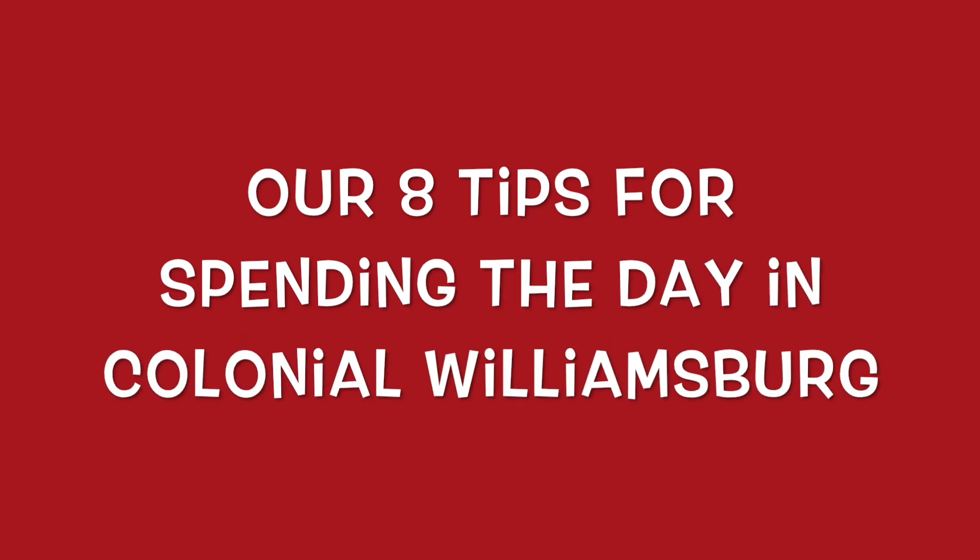Hey, this is Stacy from Let's Cook Y'all. Welcome back to our channel. Today we wanted to share our recent trip to Colonial Williamsburg, along with eight tips that we hope will help you on your visit.